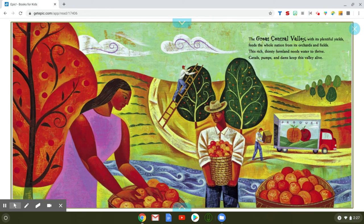The great central valley with its plentiful yields feeds the whole nation from its orchards and fields. This rich, thirsty farmland needs water to thrive. Canals, pumps and dams keep this valley alive.